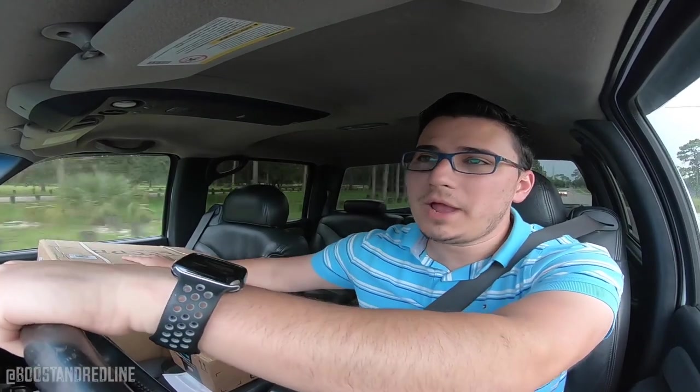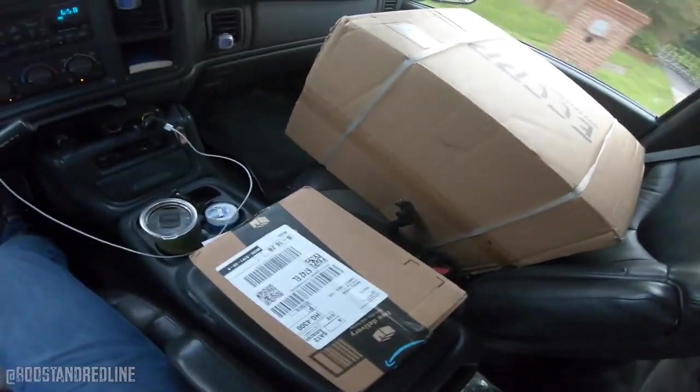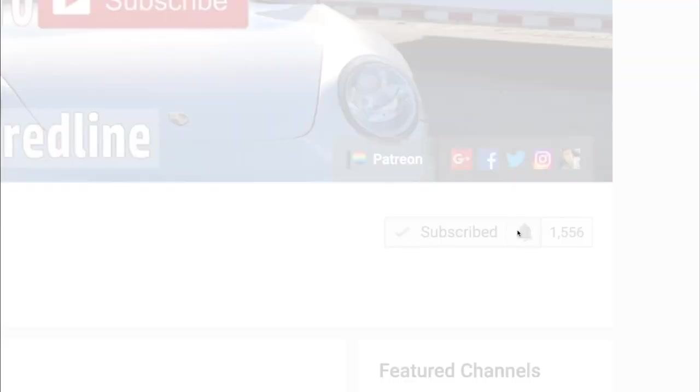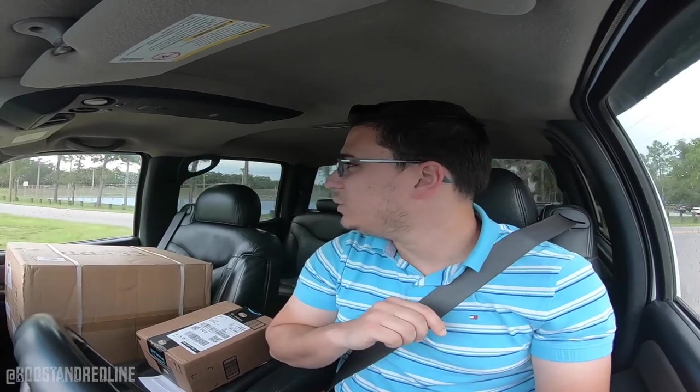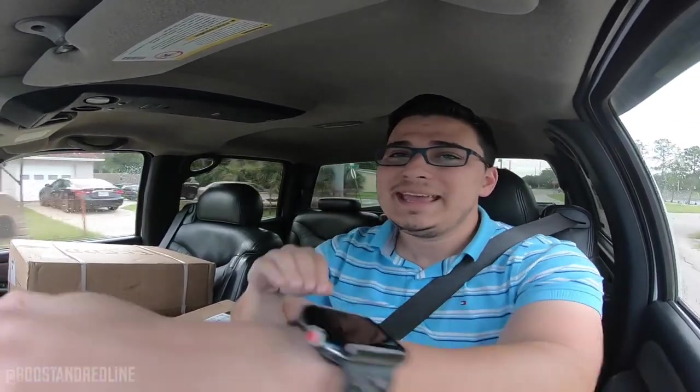I've got these two packages right here. I've got some goodies lately and I'm very excited about opening these boxes up for you guys in the next video. If you guys haven't already, make sure that you smash that subscribe button — you would not want to miss what I'm about to reveal. These parts are very crucial to the whole truck build and I'm very excited that I finally got these in.